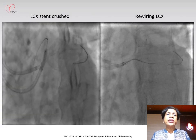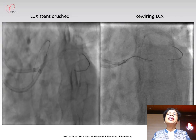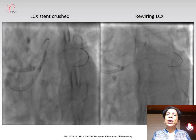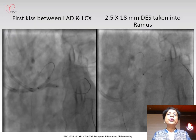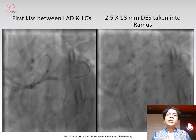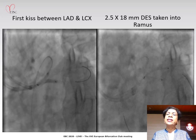We removed the wire and balloon from the LCX after deploying our stent. We then proceeded to crush the LCX stent with the balloon that we had already parked in the LAD. After crushing the stent in the LCX, we rewired the LCX and proceeded to do the first kissing balloon inflation between the LAD and LCX. After this was done, we took a 2.5 by 18 drug-eluting stent to the RAMUS.